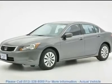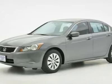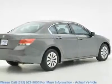This 2009 Honda Accord LX is a one-owner vehicle and is a non-smoker. J.D. Power & Associates gave the 2009 Accord 4.5 out of 5 power circles for overall initial quality design.